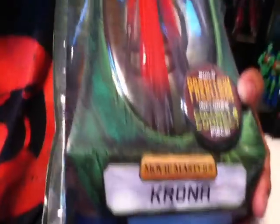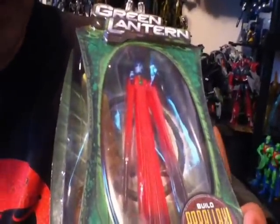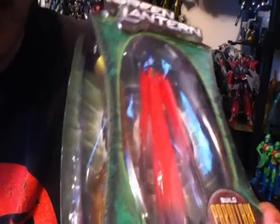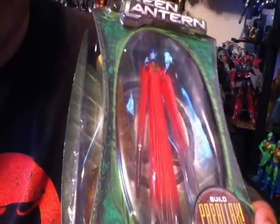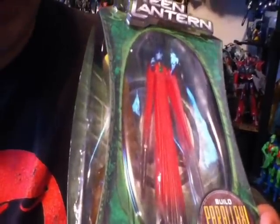I got it for $5.99, so really cool. I was also really happy to get Krona, which is a bad guy from the Green Lantern movie — it was before he became the Parallax guy. I saw this guy for about $12 a while ago and I didn't want to pick it up because it's a pretty disappointing figure — I only wanted it for the build-a-figure piece. But luckily I found it at TJ Maxx for $3.99.